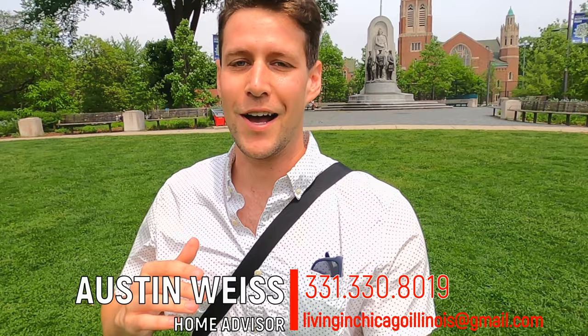What is happening everybody? This is Austin Weiss, your go-to home advisor right here in the Chicago Metro. If you're brand new or returning to my channel, make sure to hit that subscribe button and tap that bell so you don't miss out on any of my future videos. I do a ton of content all about what it's like to work, eat, live, and play right here in the Chicagoland area. Today's video is going to be everything you need to know about living and moving to Oak Park, Illinois.